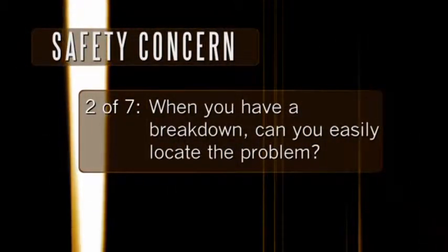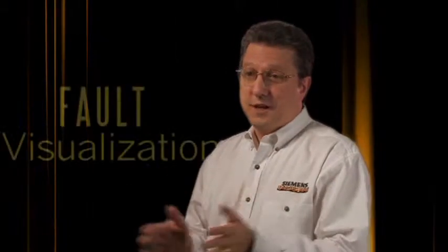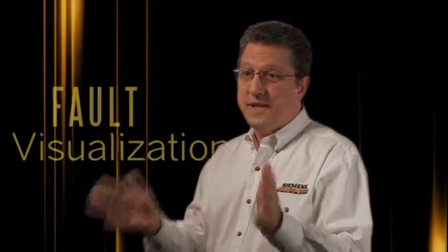When you have a breakdown, can you easily locate the problem? If your operator has to walk the entire machine looking for the cause of a shutdown, you're losing valuable production time. With integrated safety, we can pinpoint the cause of a fault, put it on the HMI screen, give your operator the exact information needed to solve the problem, and get your machine back into production.